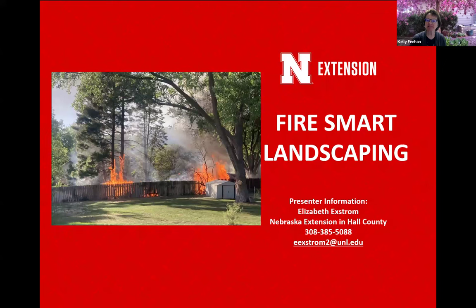My name is Elizabeth Ekstrom. I'm an extension educator located at the Hall County Extension Office. And today we're going to talk about fire smart landscaping.